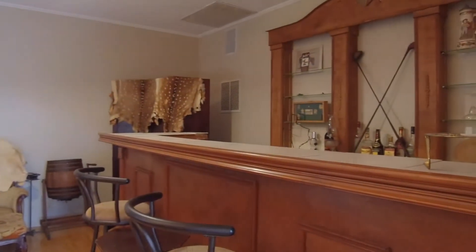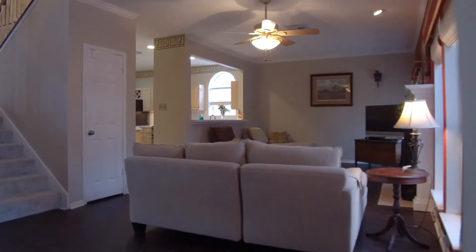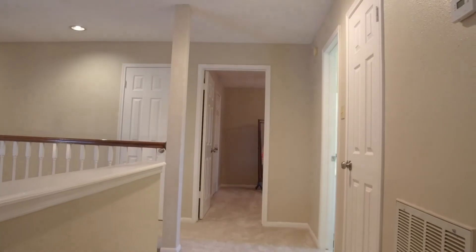Endless possibilities — a media room, a craft room, a game room — whatever you like, you can make these rooms fit your family. On the upstairs level there's brand new carpet, three generously sized bedrooms, and two full bathrooms.